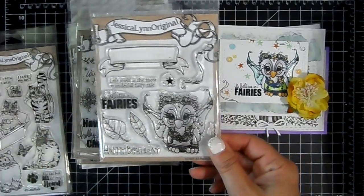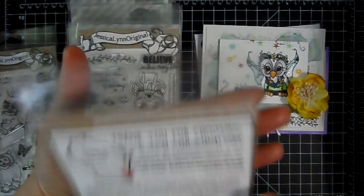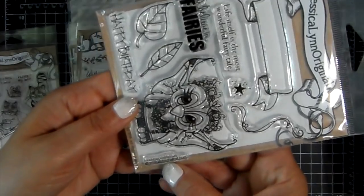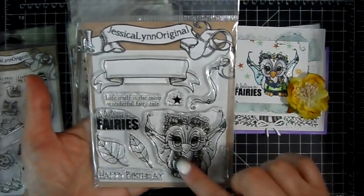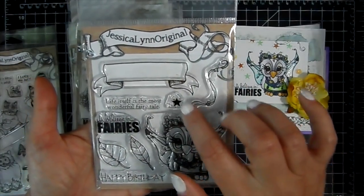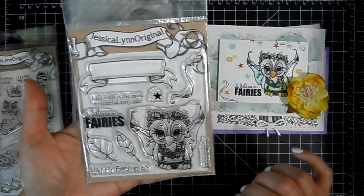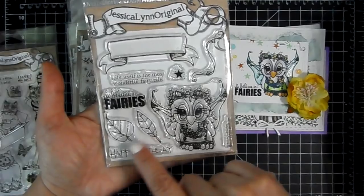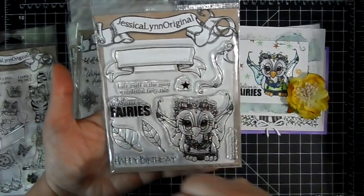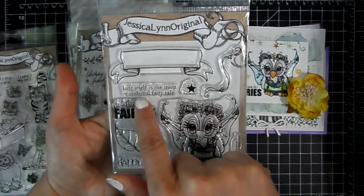All you have to do is include a Jessica Lynn Original stamp in your order to qualify for the drawing. This one is called Brentwood Fairies. You get this cute little fairy owl, a little swirly, and a little star with dots that looks really magical when you add it to the background, plus these really neat leaves. I used the 'I believe in fairies' sentiment and there's a great banner that says 'Life itself is the most wonderful fairy tale.'